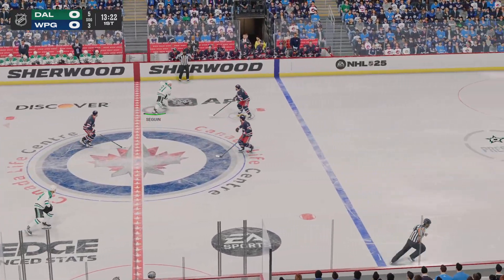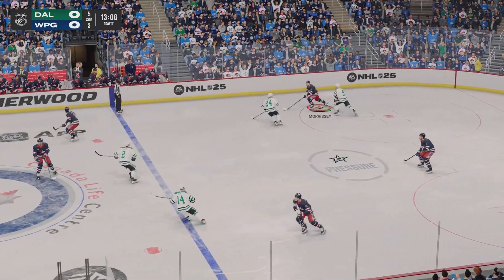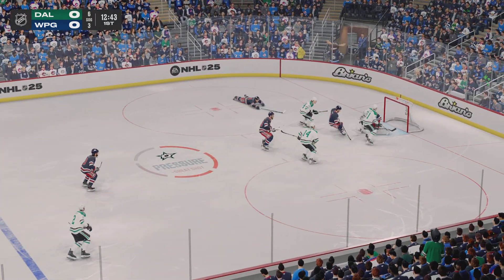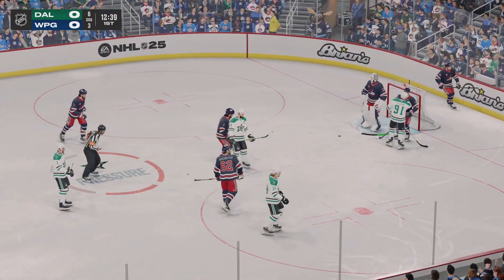Takes the feed. Dallas plays it against the boards — boom! What a hit! You want to send a message to your opponent early in the game, and that early delivery of a bone-crushing hit does just that.